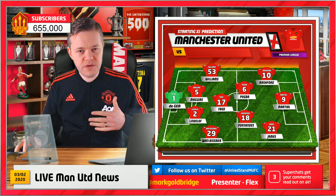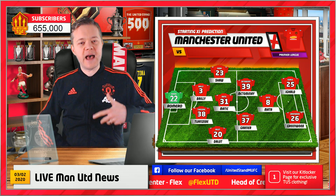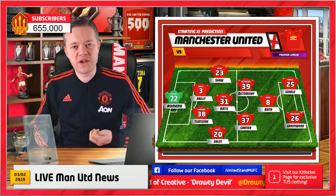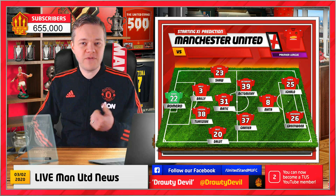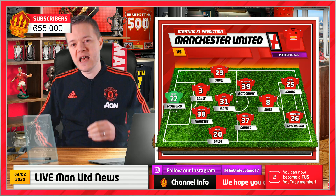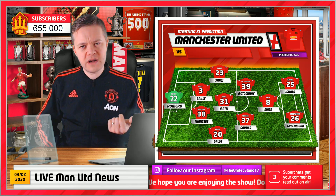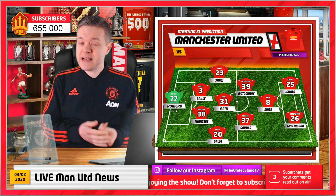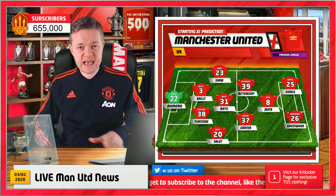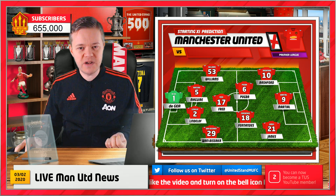Finally, here's a reserve XI that I think you might like. Of interest: I haven't got a place for Pereira, Lingard, or Jones — and that's not out of disliking them as footballers. I built this team and was like, oh God, we've still got Pereira, Lingard, and Jones — which shows they're surplus to requirements. Maybe they should all be sold in the summer, because this reserve XI has none of those players.